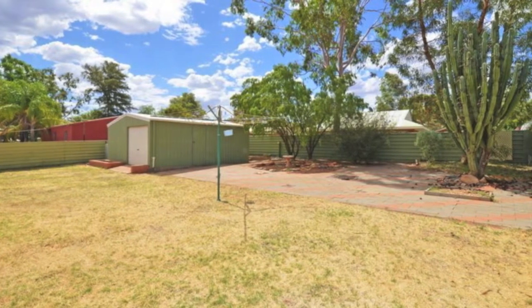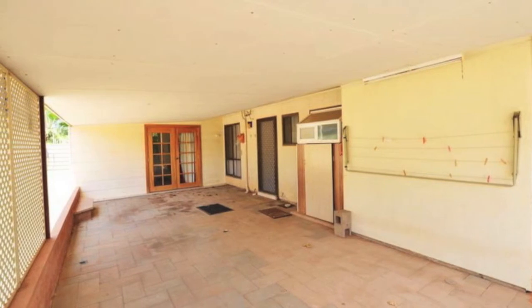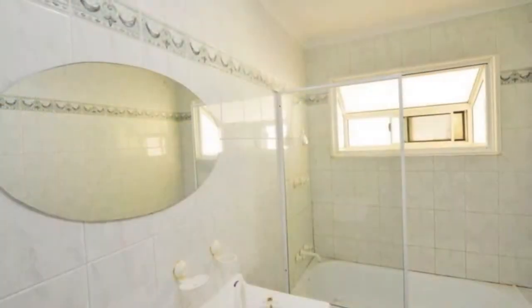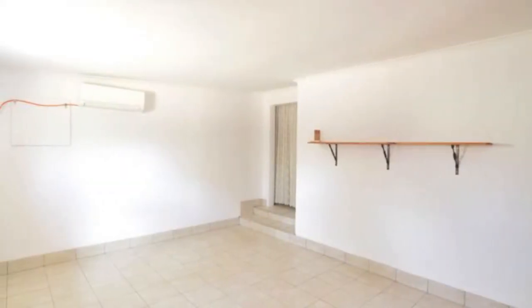The backyard is an open area ready for further improvements. A large garage is a handy place to park vehicles or have a workshop to tinker. The house has been recently painted in a fresh natural colour.